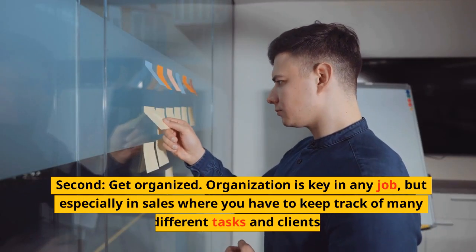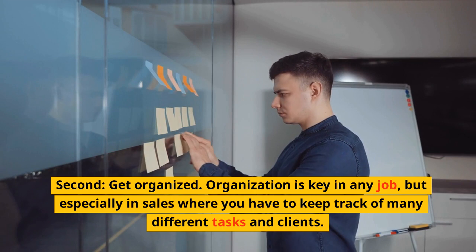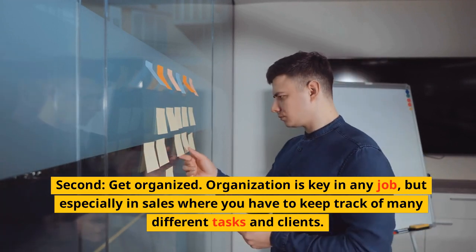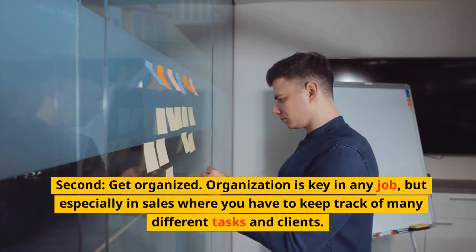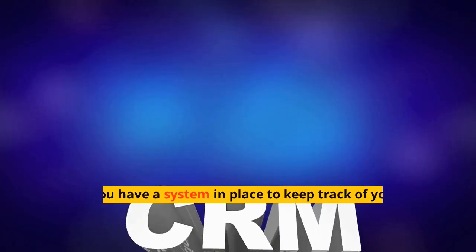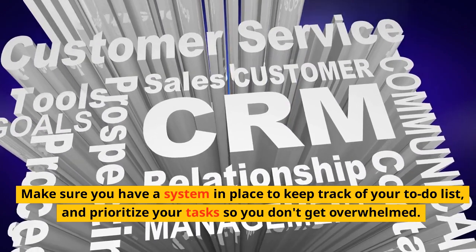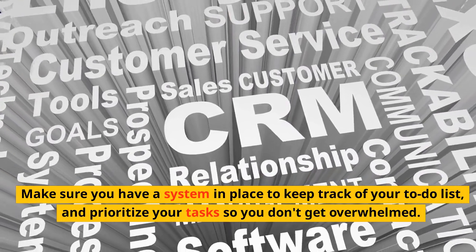Second, get organized. Organization is key in any job, but especially in sales where you have to keep track of many different tasks and clients. Make sure you have a system in place to keep track of your to-do list and prioritize your tasks so you don't get overwhelmed.